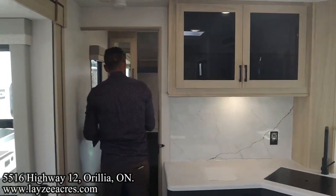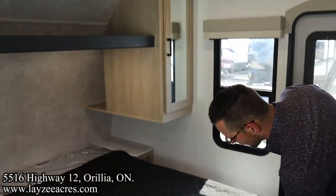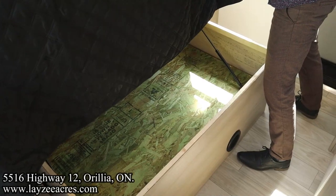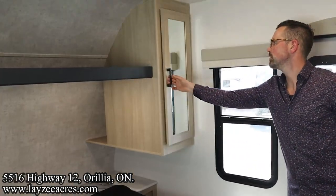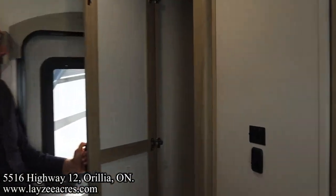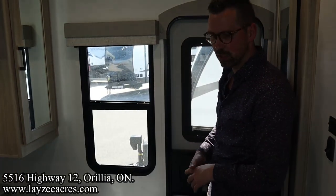We've got the optional king bed, big windows on either side, and storage underneath the bed. Look at this closet here. Just a nice trailer. You could also do a queen here, but I like the king in this floor plan.